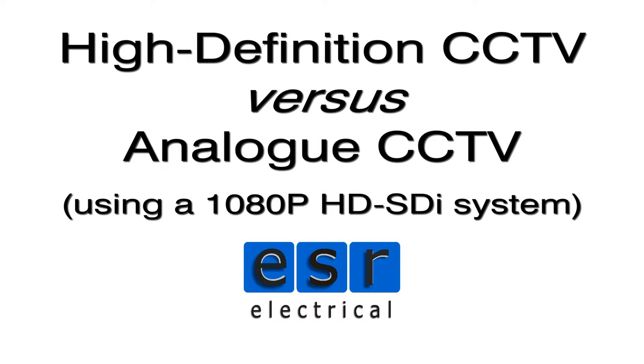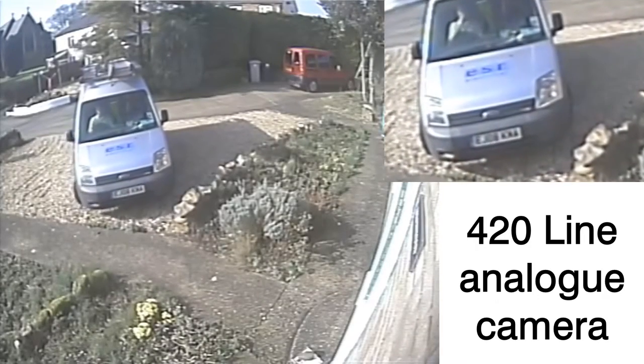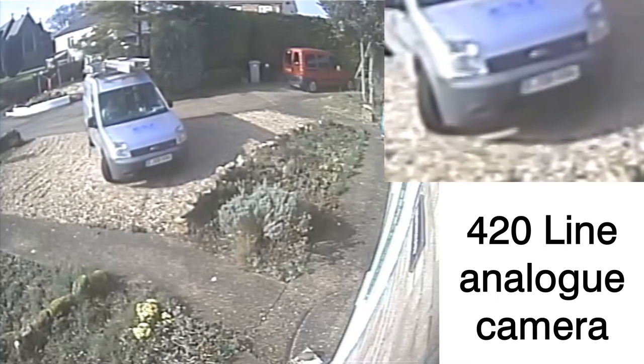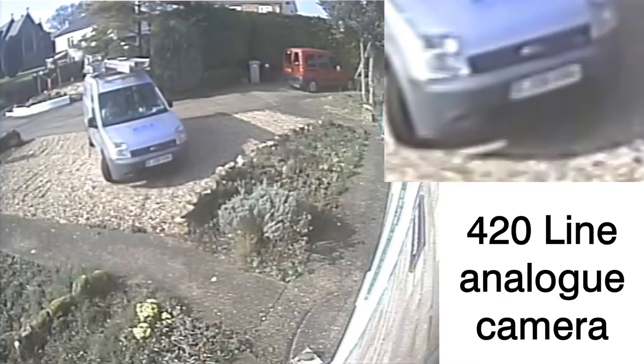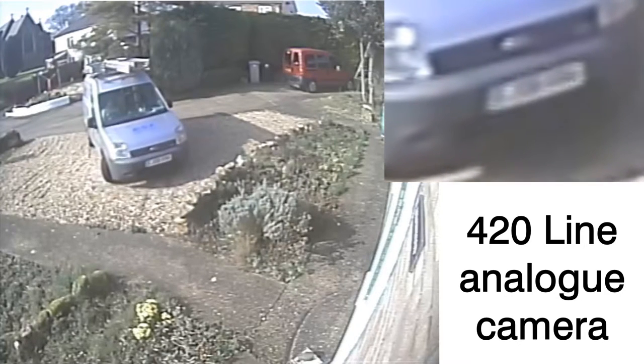Is the extra cost of high definition CCTV worth it? Here's a good quality 420 line analogue camera. Let's see if we can zoom in on the licence plate. It's very blurred and there really isn't much usable evidence there. This recording was at full D1 resolution, showing the limitations of analogue CCTV.